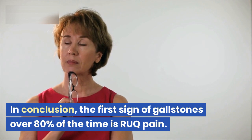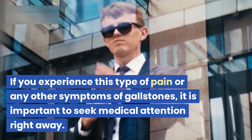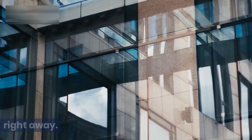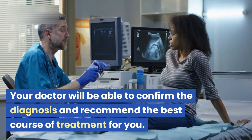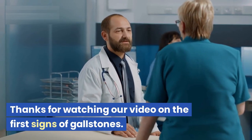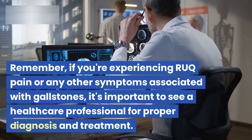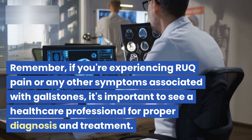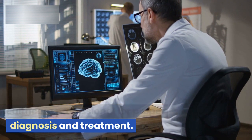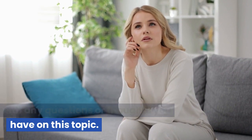In conclusion, the first sign of gallstones over 80% of the time is RUQ pain. If you experience this type of pain or any other symptoms of gallstones, it is important to seek medical attention right away. Your doctor will be able to confirm the diagnosis and recommend the best course of treatment for you. Thanks for watching. If you're experiencing RUQ pain or any other symptoms associated with gallstones, see a healthcare professional for proper diagnosis and treatment. Don't forget to leave a comment below with any questions or thoughts you have on this topic.